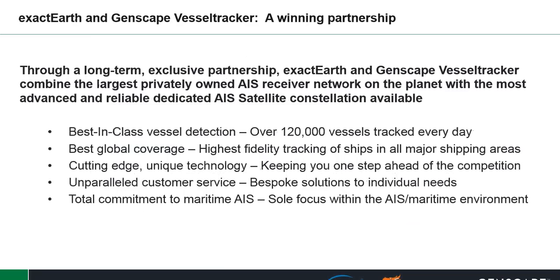During 2014, ExactEarth and Genscape Vessel Tracker extended their exclusive partnership. Combined, they have the largest privately owned AIS receiver network on the planet, with the most advanced and reliable dedicated AIS satellite constellation available. This gives best-in-class vessel detection with over 120,000 vessels tracked every day, the best global coverage, high-fidelity tracking of ships in all major shipping areas, cutting-edge and unique technology, unparalleled customer service, bespoke solutions tailored to individual needs, and a total commitment to the maritime AIS environment.